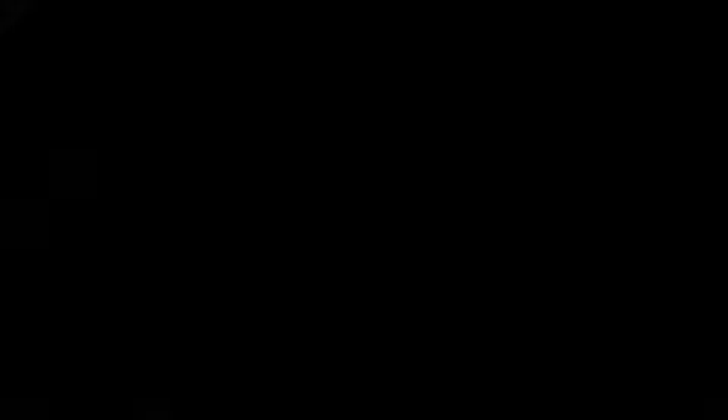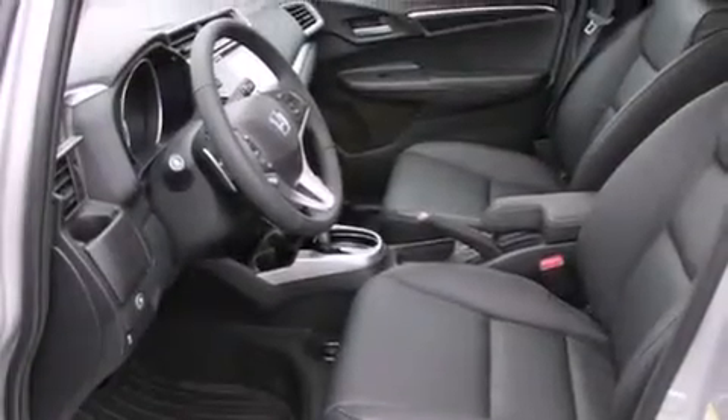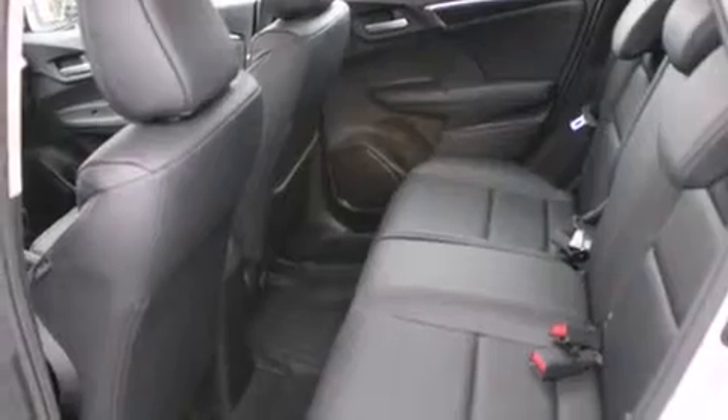Its top features include keyless ignition, a sunroof, heated seats, alloy wheels, and traction control and stability control systems.